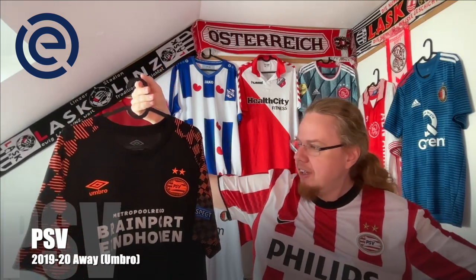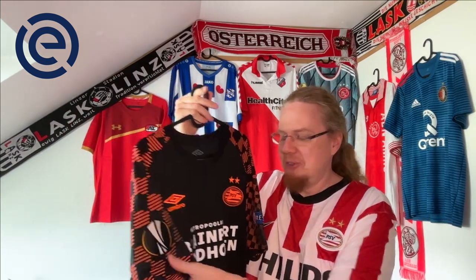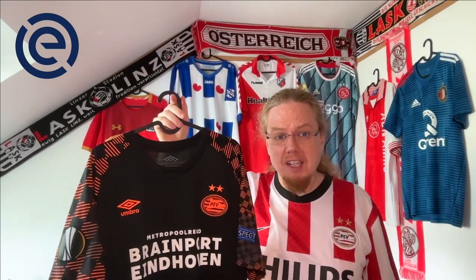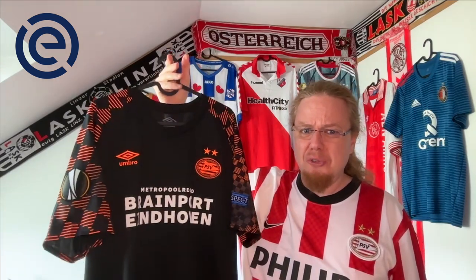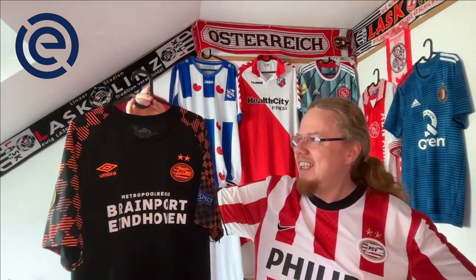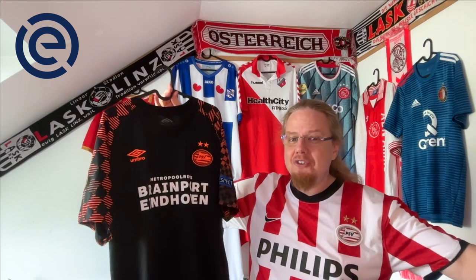Lastly, PSV — the current champions. I have their away jersey here, and while I don't want to call it a European away jersey, it has the Europa League patches, so it is a European jersey. This is from the 2019-20 season, the one that got abandoned due to COVID — they stood in fourth place at abandonment. It's from the Van Bommel season; he got fired after they lost to Lask, wearing exactly this shirt. That's why this jersey is special, and why I'm happy to have the Europa League patches — great memories from that game.